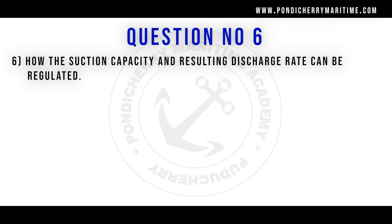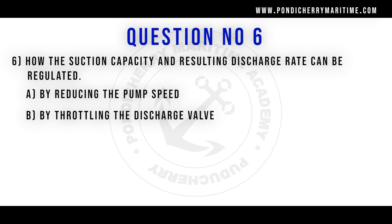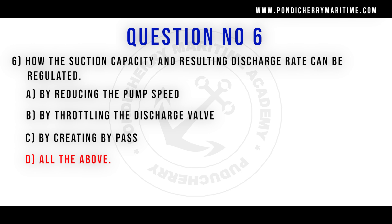Sixth question. How the suction capacity and resulting discharge rate can be regulated? Option A by reducing the pump speed, option B by throttling the discharge valve, option C by creating bypass, option D all of the above. Correct answer is option D all of the above.